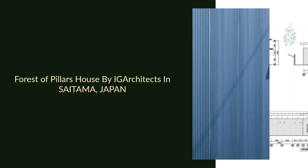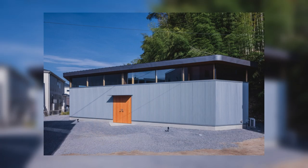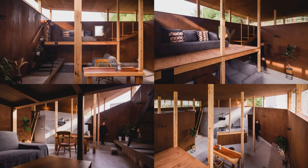Forest of Pillars House by IG Architects in Saitama, Japan. The house was built on a flagpole land with a large mountain on its back, surrounded by other houses.